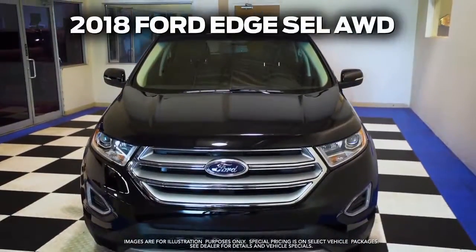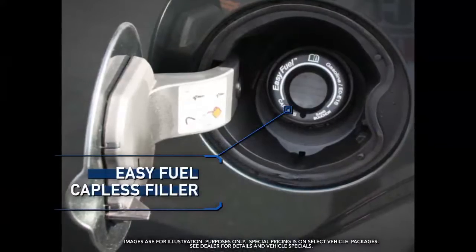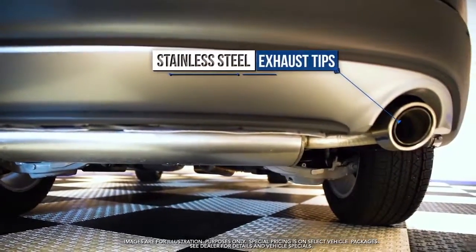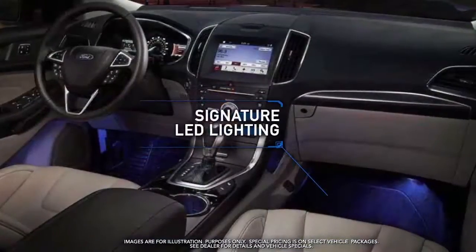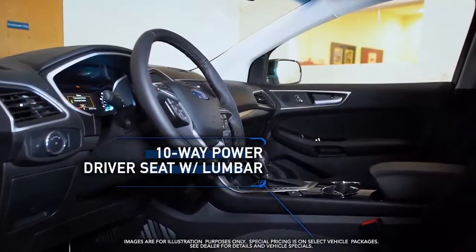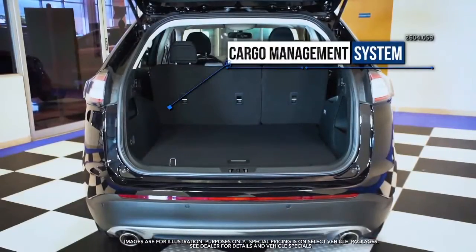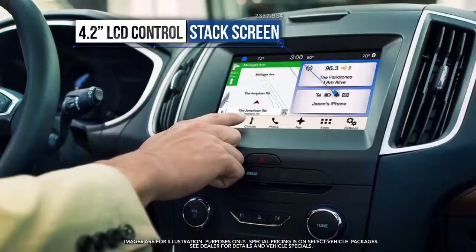Get the new 2018 Ford Edge with easy fuel capless filler, stainless steel exhaust tips, wiper activated headlamps, signature LED lighting, LED tail lamps, 10-way power driver's seat with lumbar, cargo management system, six-way power passenger seat, and 4.2 inch LCD control stack screen.